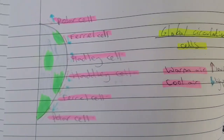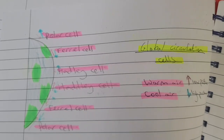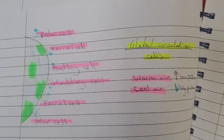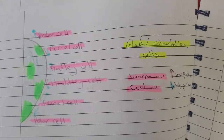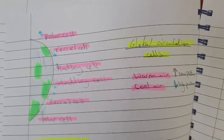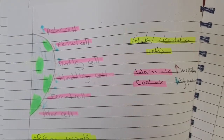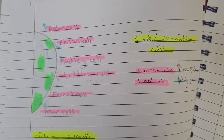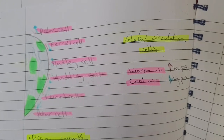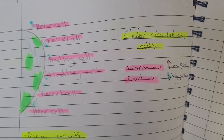A diagram of the Earth shows different circulation cells. At the top and bottom are polar cells, near the North and South Poles, with high pressure and cool air. Ferrel cells are next — on the tropics. Hadley cells are in the middle, near the equator.